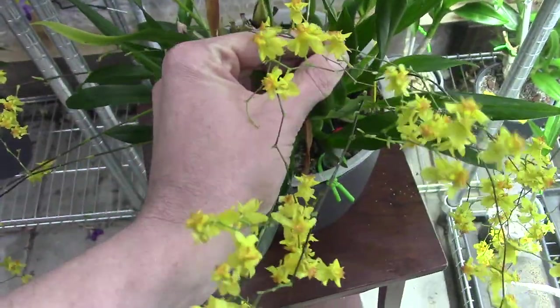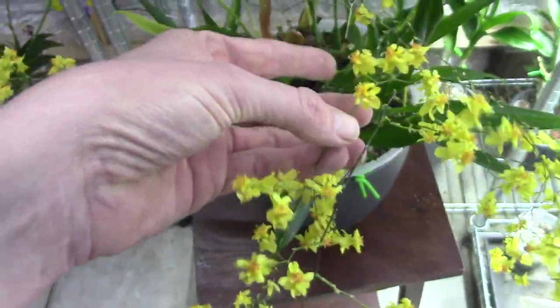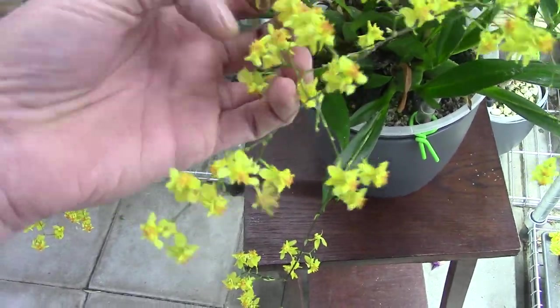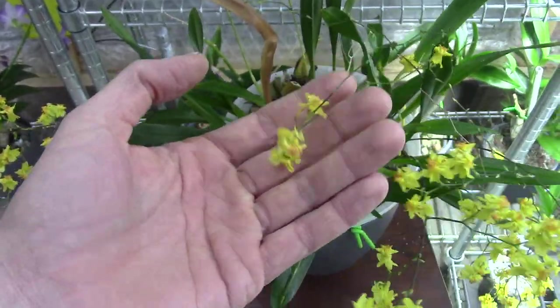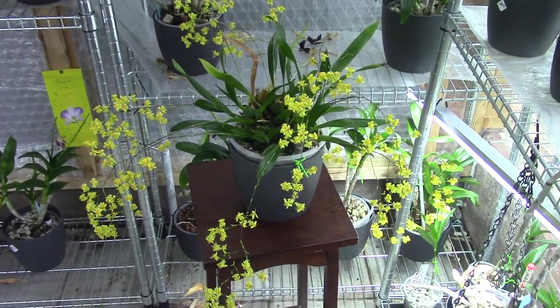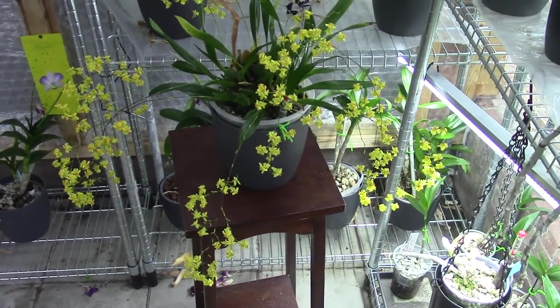One spike is almost done blooming — they are tangled up together a bit. It just has a few blooms left on it; that was the first one that started to bloom. But ten spikes in total — I think it's beautiful, really looking great.